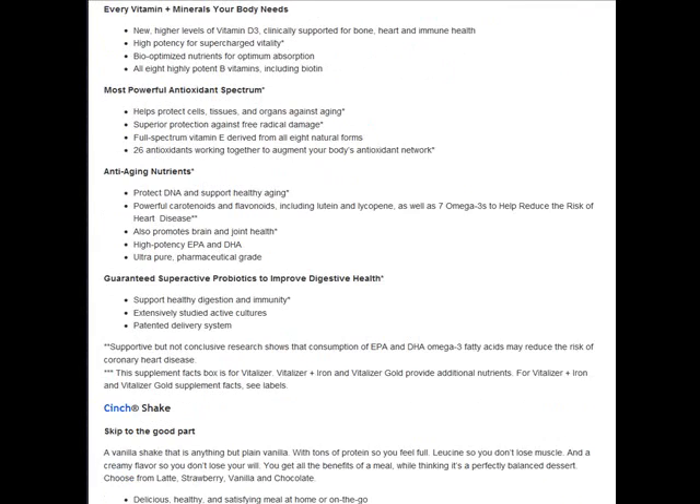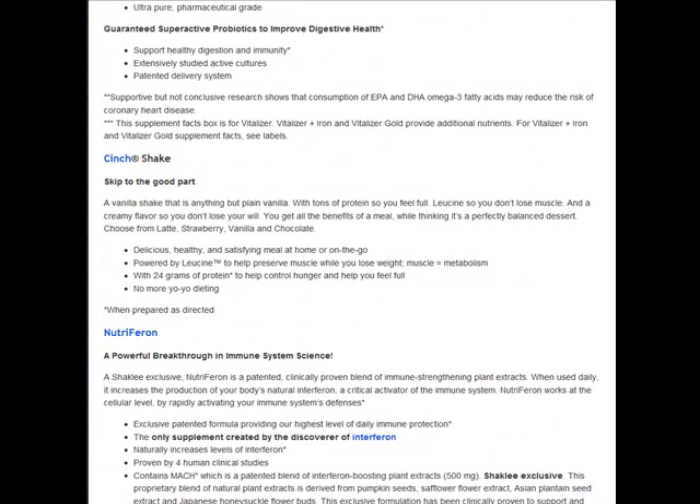So check it out for that one too. And then we move on to Cinch Shake. Shaklee Cinch Shake is a wonderful product — it tastes delicious. It's got three or four different flavors and is powered with leucine, which helps you keep your lean muscle.